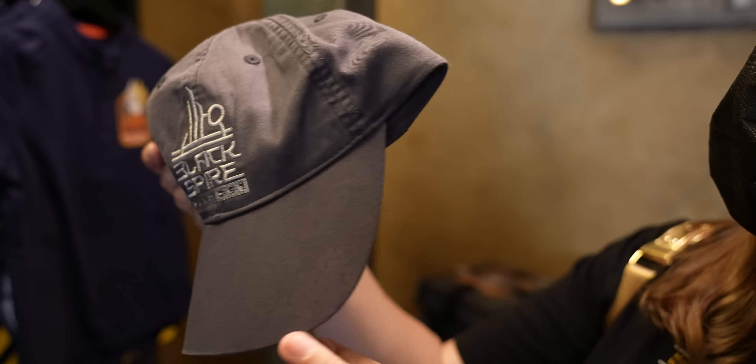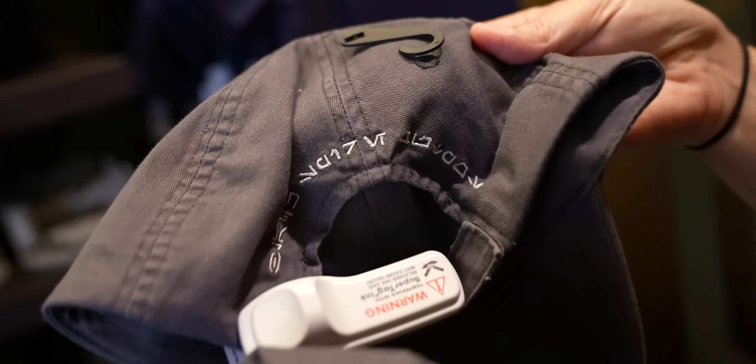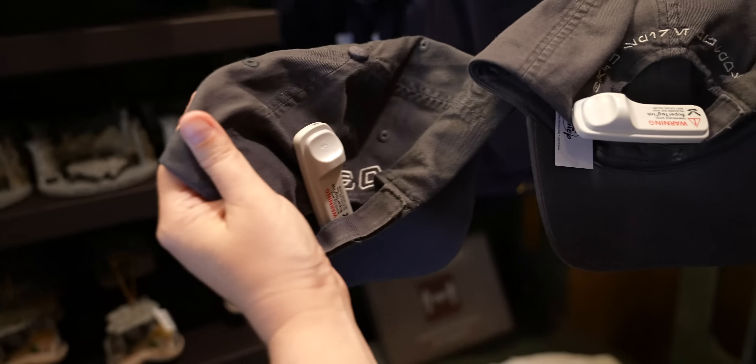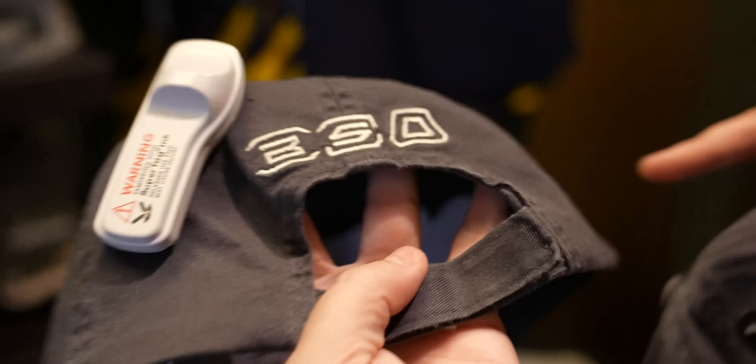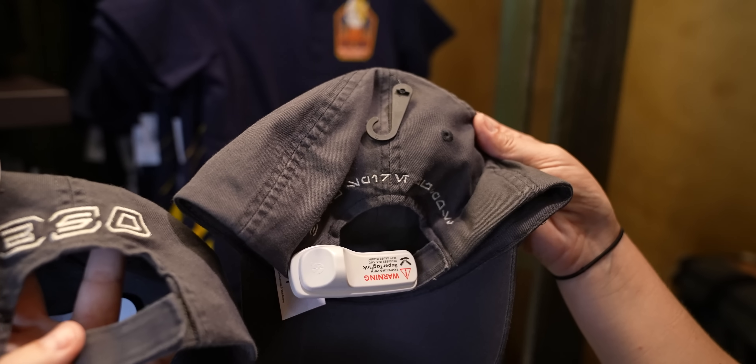Does the back just say Black Spire Outpost? The old one just had BSO on the back. I like the new one a lot better, though I like them both. Now it's time for the main event — we're going into Doc Ondar's.